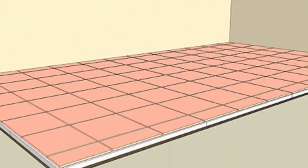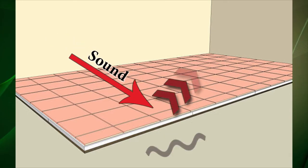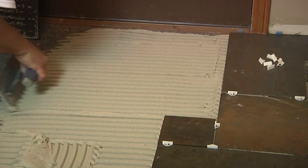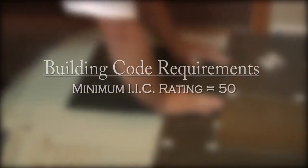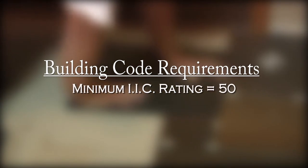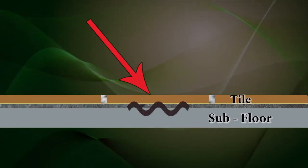When hard surface flooring is installed in multi-family dwellings, sound can travel through the floor into the room below. Most building codes and condominium association requirements insist on between-floor assemblies that achieve an IIC rating of at least 50. When Ultralayer is installed between the subfloor and overlying tile, sound is drawn in and deadened, not transferred or deflected.